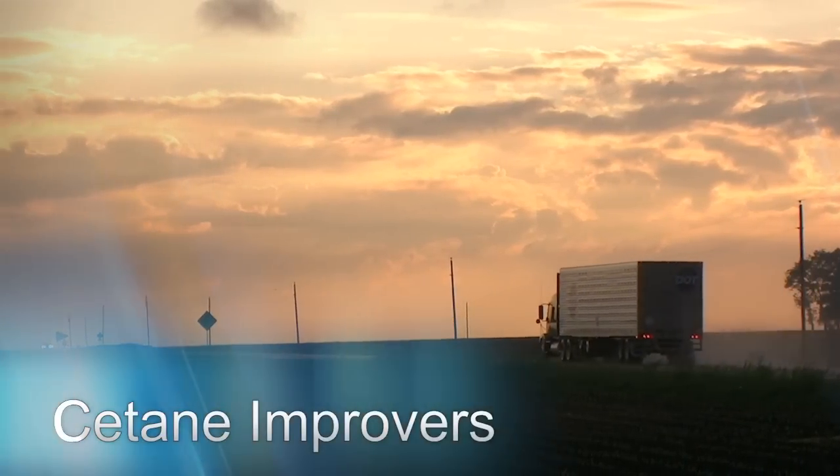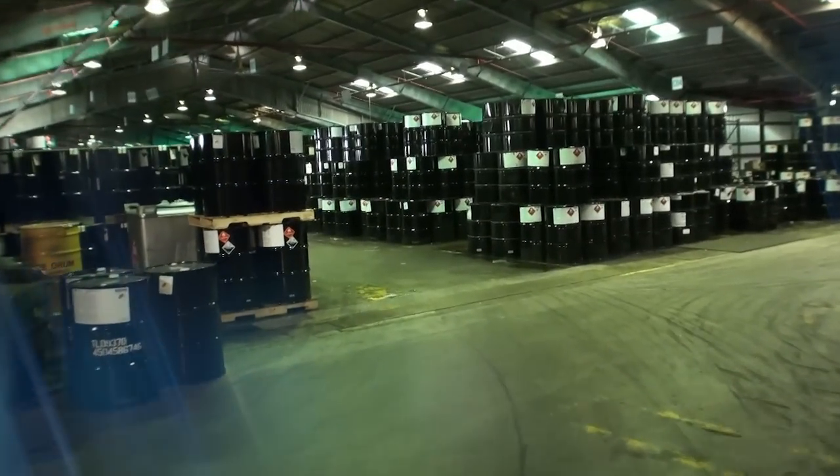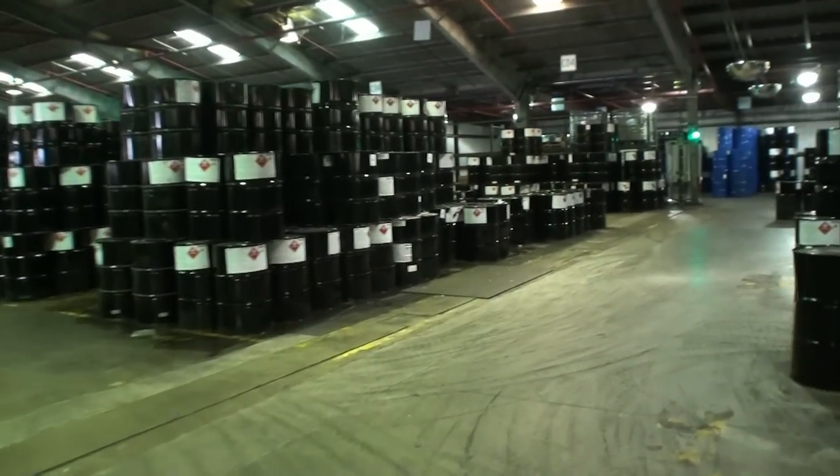Baker Hughes cetane improvers are a convenient and economical way to increase the performance of diesel fuels as required by pipelines and truck fleets.